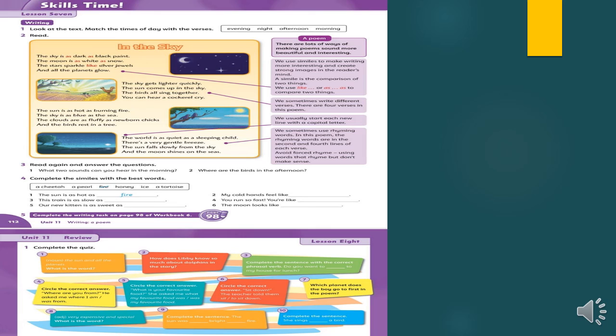Now the quiz from the last page of the unit. First: the sun and all the planets — this is called the solar system. Second: How does Libby know so much about dolphins? She knows because she saw an interview on television with a dolphin expert who talked about how to save a dolphin. Third: complete the sentence with the correct phrasal verb — 'Do you want to come around to my house for lunch?' — 'come around' means to visit. You have to finish the rest yourself. Thank you very much, I hope you enjoyed the video — please save it because you will need to listen to it again.